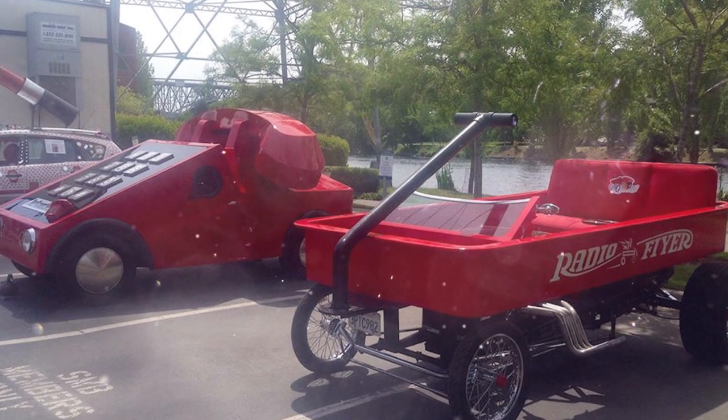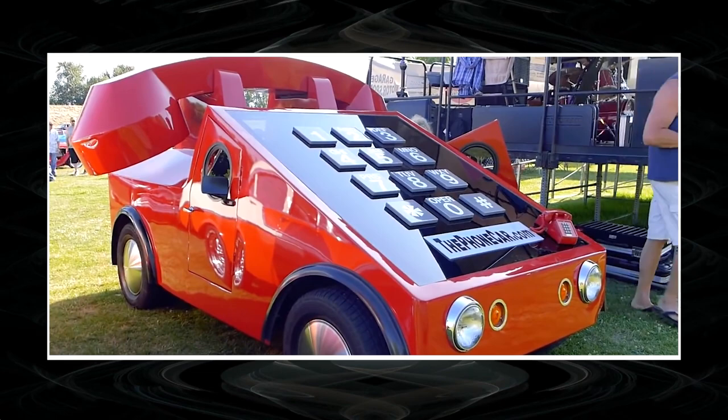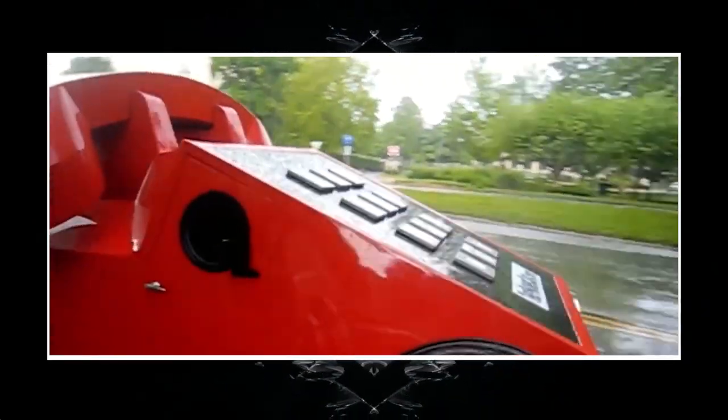Due to the peculiarities of the converted body, an adult can hardly fit in the car, and the speed of the vehicle is below 31 miles per hour. It can definitely claim to be the weirdest car in the world.